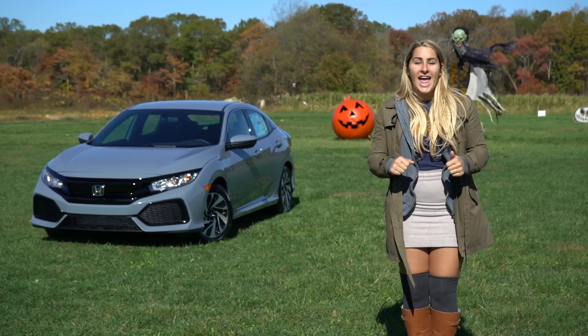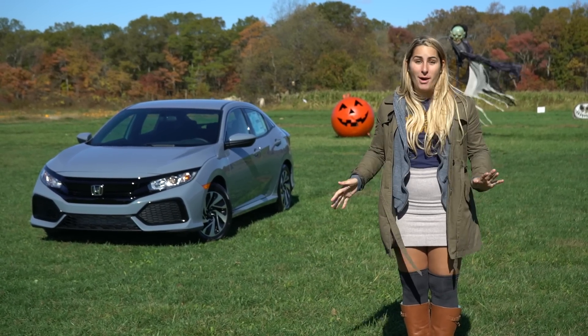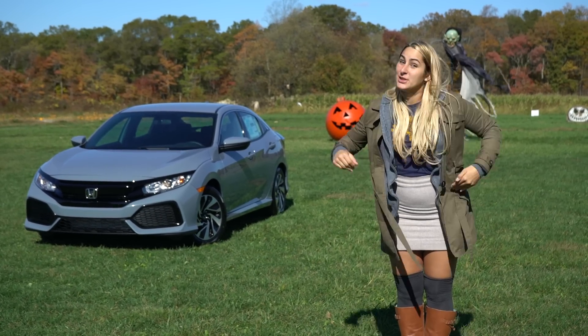What's up Honda fans? I'm Honda Laura and since I love the new Honda Civic hatchback so much, we decided to do the LX review today to let you know what you get when you opt for the base model. So let's get it going.